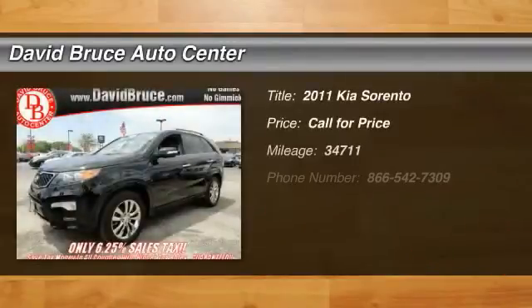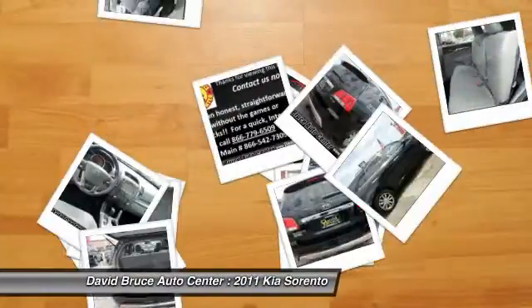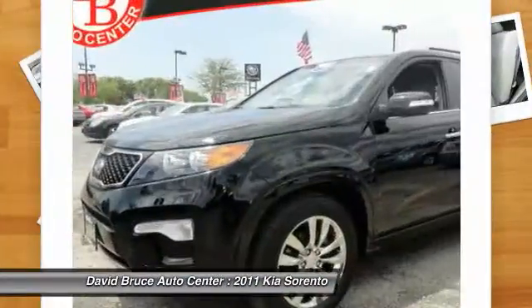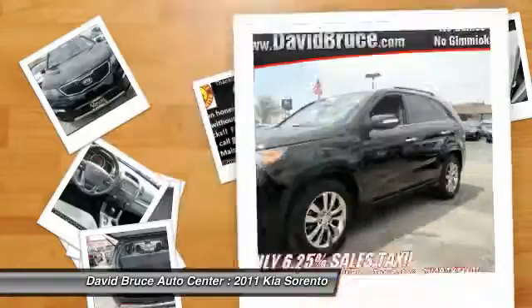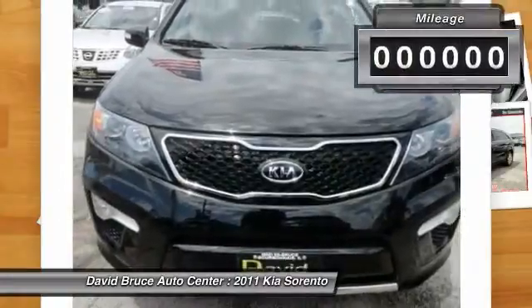The 2011 Kia Sorento. The Kia Sorento is a comfortable riding, powerful, compact SUV loaded with impressive standard features. Take one look at its stylish, sleek design and you'll want to cross over to a Sorento.